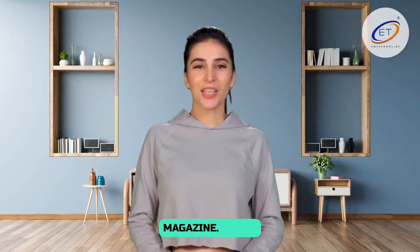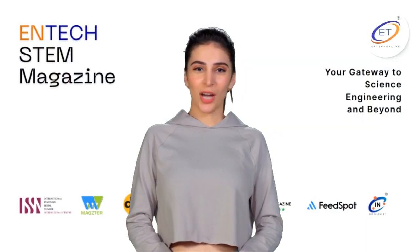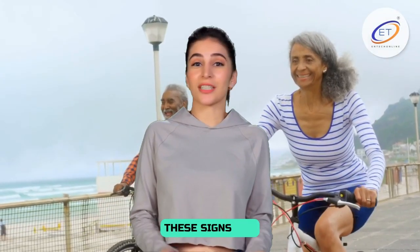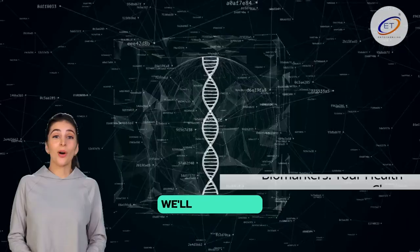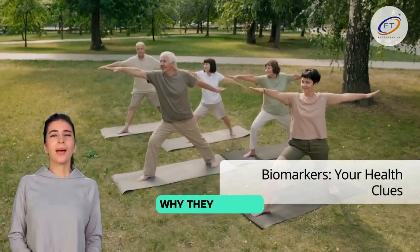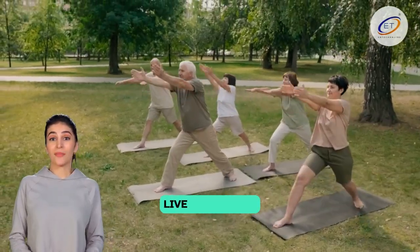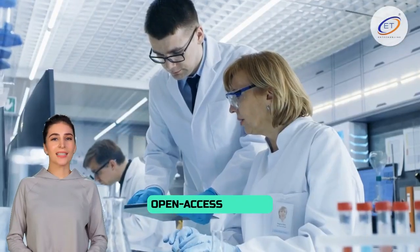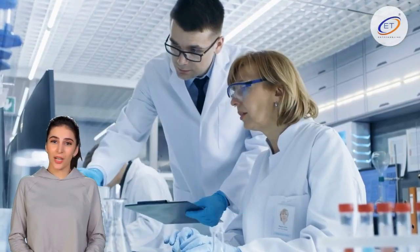Hi everyone, welcome to N-Tech magazine. Today we're going to look into the science of aging and answer a big question: what are the signs in our bodies that are linked to living a long life? These signs are called biomarkers. We'll talk about what they are, why they matter, and how they might help us live longer and healthier. All the information comes from trusted open access science sources, so you can count on what you hear.